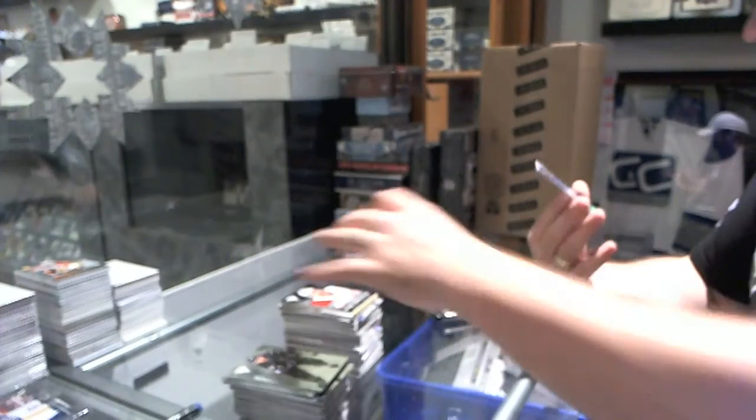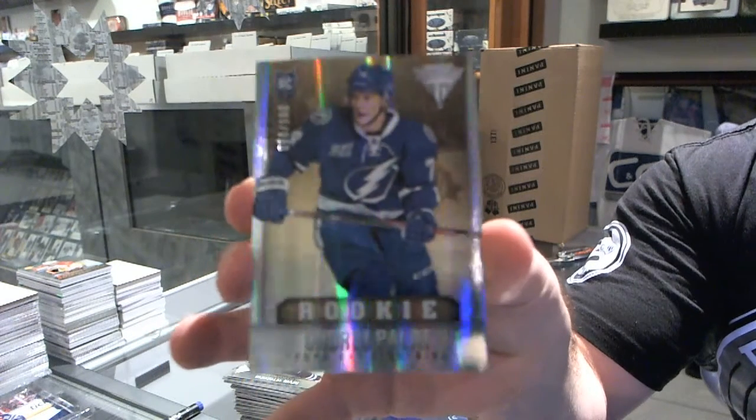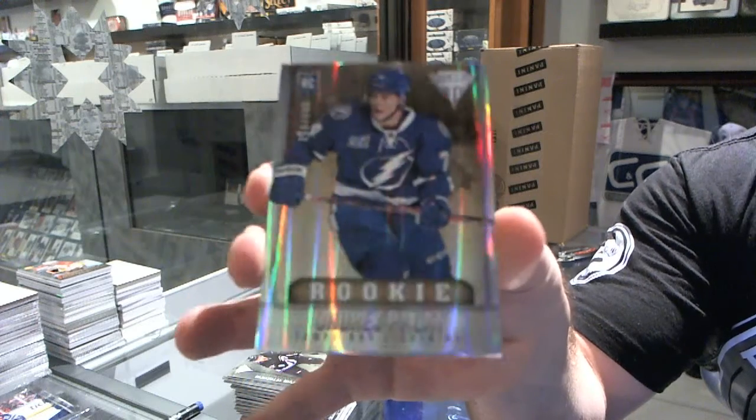And we've got a draft position parallel rookie, number to 100, for the Tampa Bay Lightning of Andre Palat.